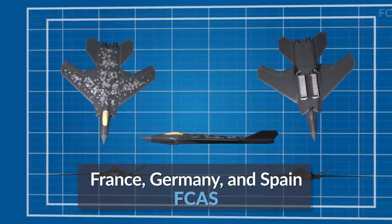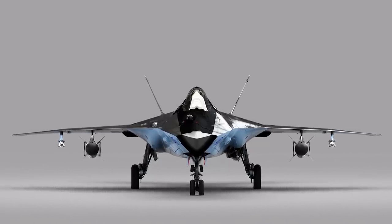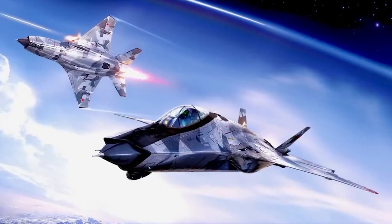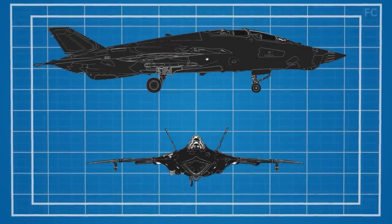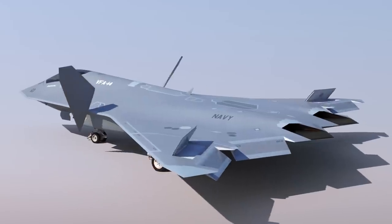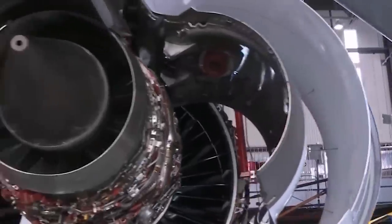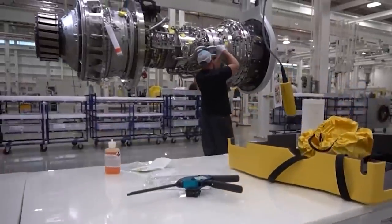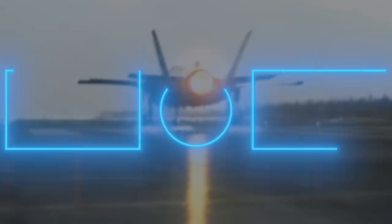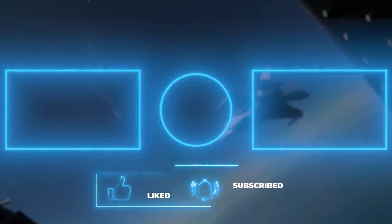Other notable 6th generation program mentions include the EFGAS from France, Germany, and Spain, and the MiG-41 from Russia, which could have been the closest competition to the US NGAD — but it isn't, because Russia is spending tons of resources and time fighting a war in Ukraine. As it stands, the NGAD remains far in the lead, and with companies like Lockheed Martin and Northrop Grumman giving closely similar hints about the program's details, it may be closer to service than anyone expects.